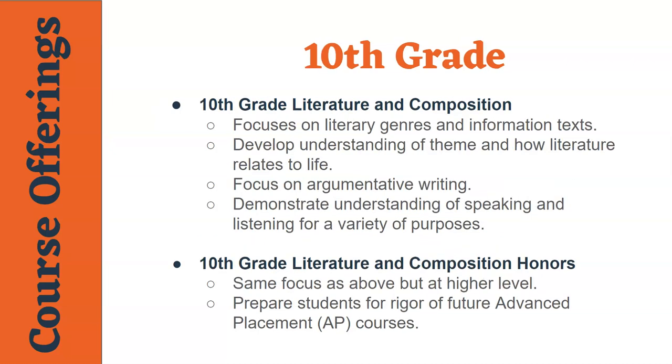In tenth grade, students take an English course which is again focused on a variety of different literary works and writing styles. However, this year students will focus on argumentative writing and have the opportunity to practice those skills through speeches and presentations. Students who are interested in the honors course should consider their own personal motivation and make sure that they are ready for the rigor of an advanced placement course.